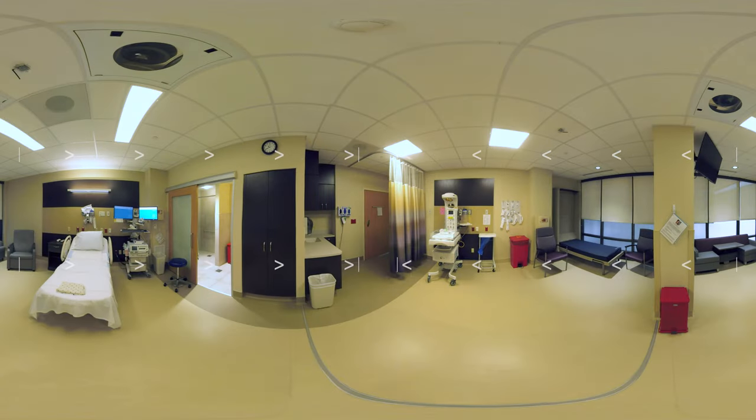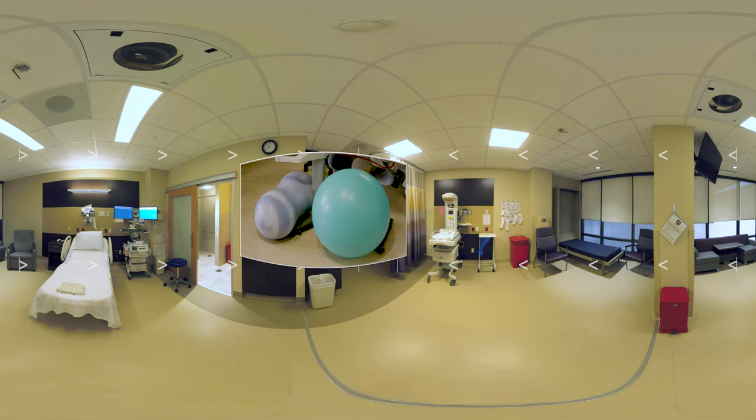If you are in labor, you'll then be taken to one of our labor and delivery suites, like this one. Feel free to move the camera and take a look around. You'll find a comfortable bed that can be adjusted at the head and feet. Available to you are round and peanut shaped birthing balls and squat bars.